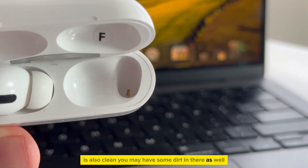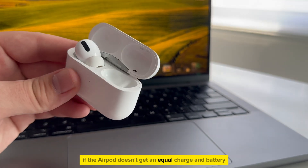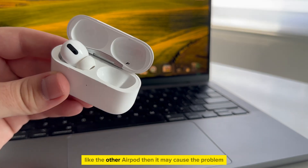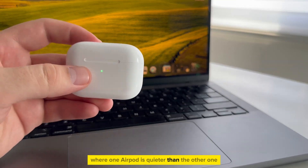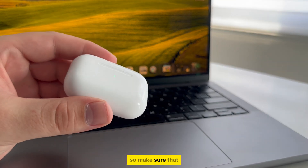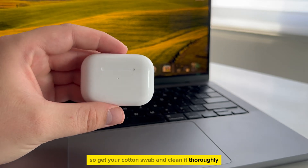You may have some dirt in there as well, which can cause charging issues. If the AirPod doesn't get an equal charge and battery like the other AirPod, then it may cause the problem where one AirPod is quieter than the other one. So make sure that the charging portion of the case is also clean — get your cotton swab and clean it thoroughly.